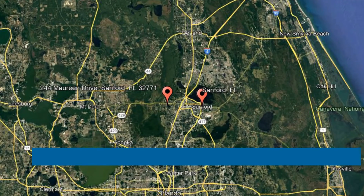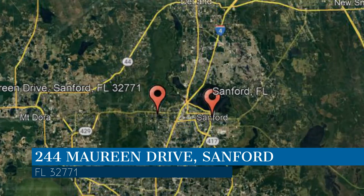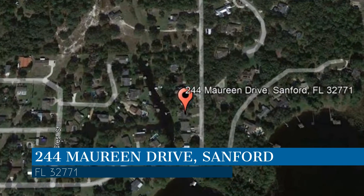Here are photos of an available rental property. Make it yours today. This property is located at the address on your screen, and this video is brought to you by Sand Dollar Property Management, a leader in Sanford Property Management.